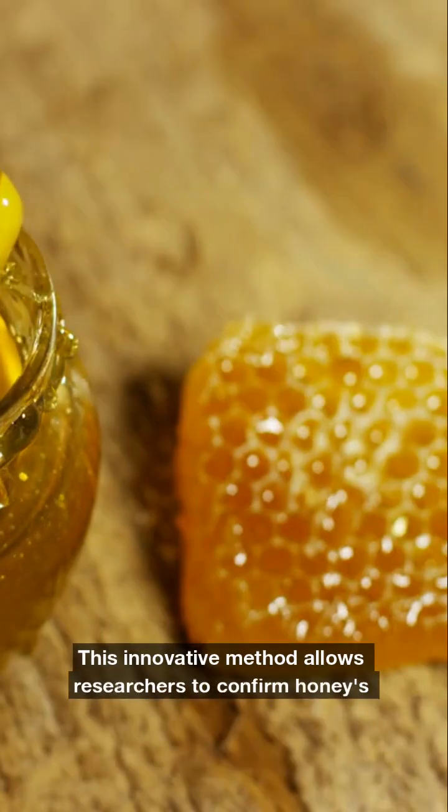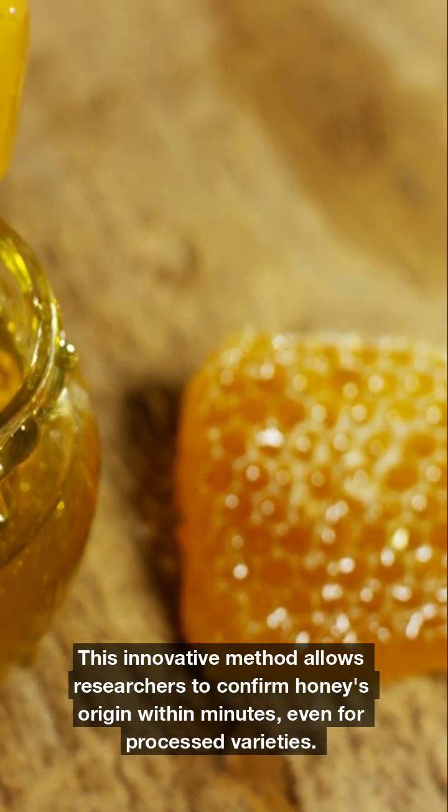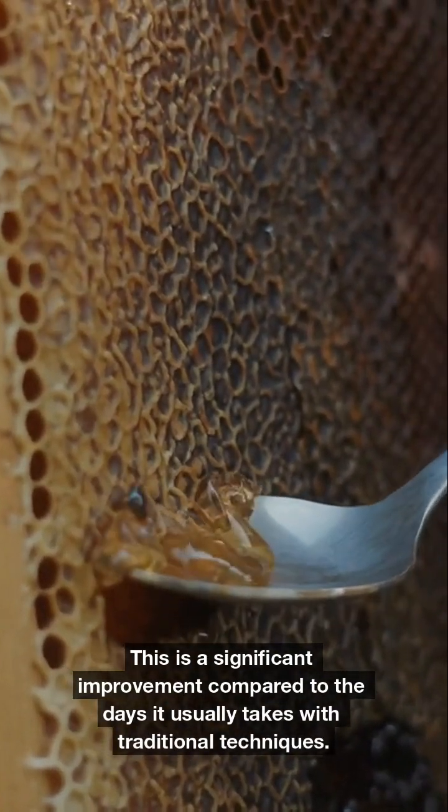This innovative method allows researchers to confirm honey's origin within minutes, even for processed varieties. This is a significant improvement compared to the days it usually takes with traditional techniques.